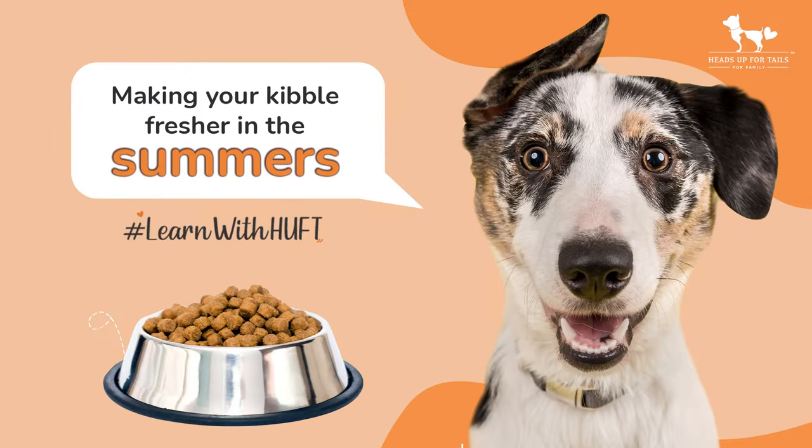Hi everyone, I'm Surubhi. I'm from Heads Up for Tails and today I'm making recommendations on kibble add-ons to make them fresh up.